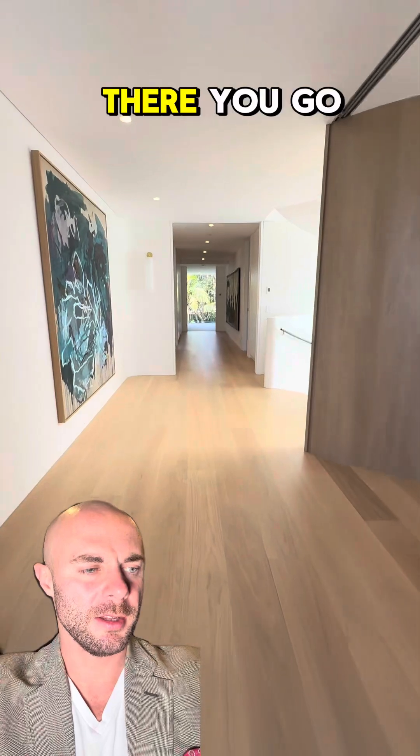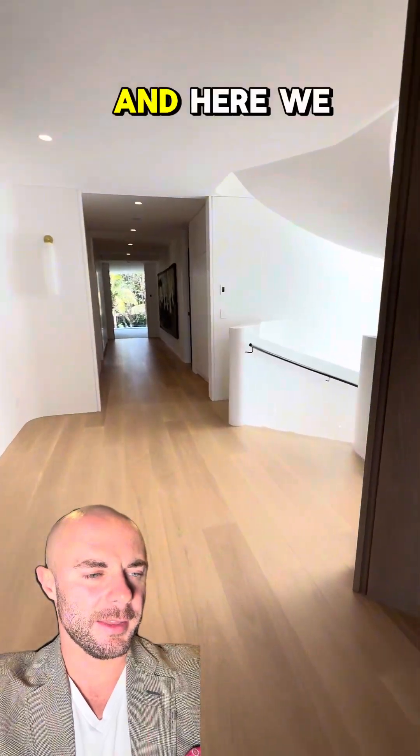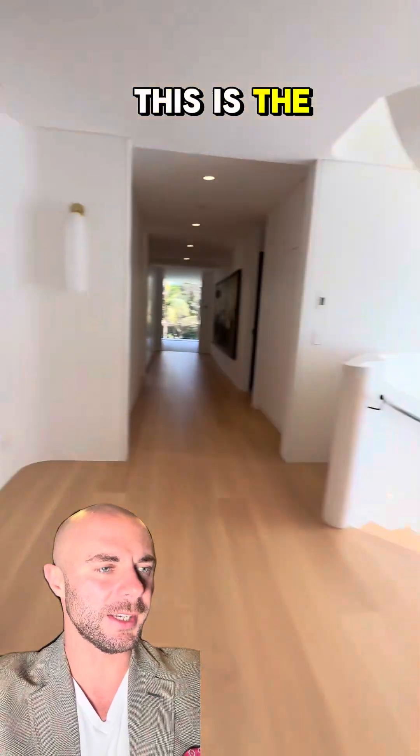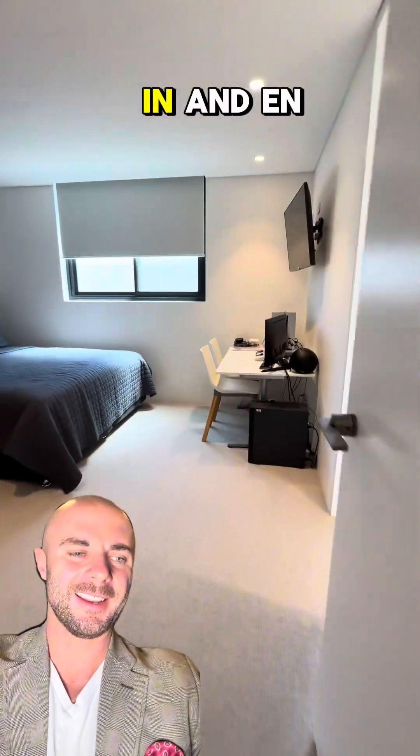There you go — outdoor area, and here we go my friends. Look at the flooring — beautiful brand new house. This is the large studio, and we walk in to en-suite number one.